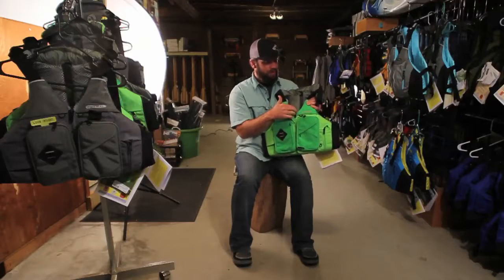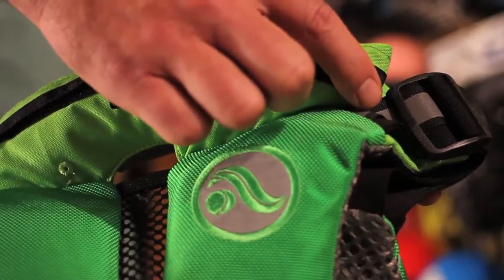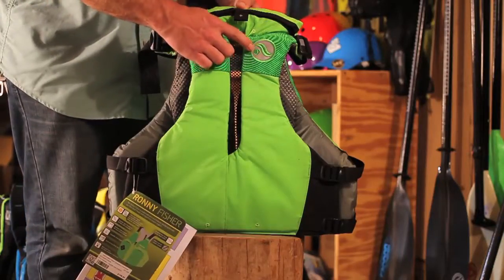The vest also comes with reflective piping, which you can see all over here, which is nice for those nighttime missions, especially if you're doing light line work. You're highly visible.